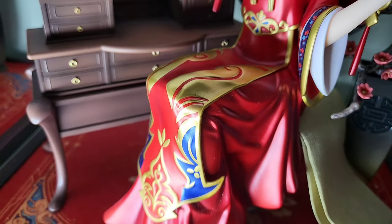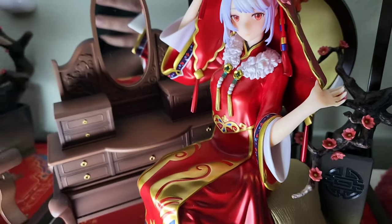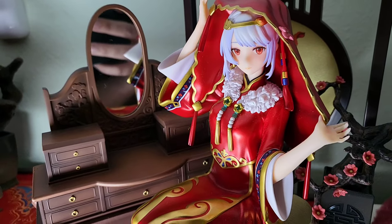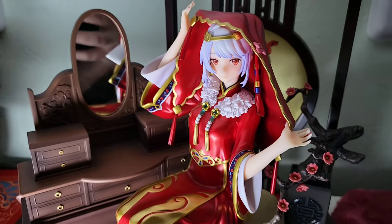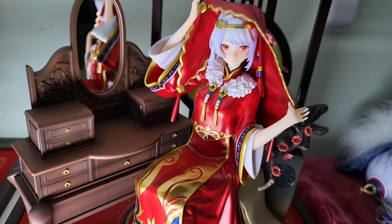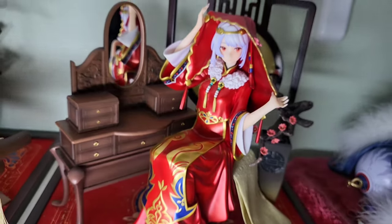Now, because the dresses are metallic, they definitely can collect some dust. That said, I've really only had to remove dust a couple of times so far, and it was just easily done. So don't let that be too much of a deterrent.